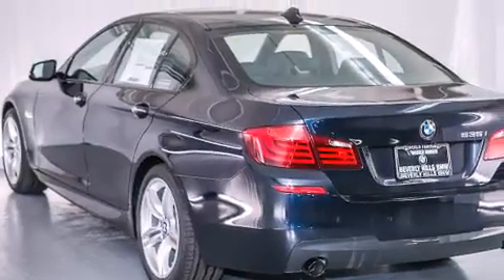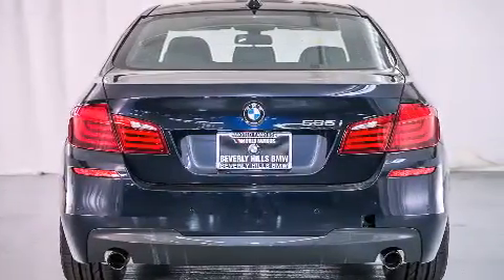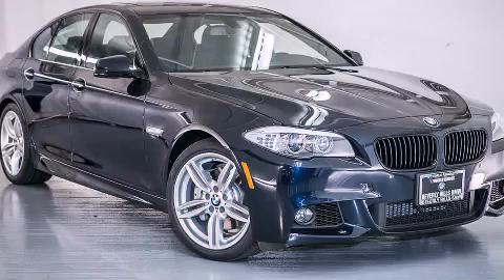With an EPA estimated rating of 30 miles per gallon on the highway, this vehicle does not compromise its fuel efficiency for size, comfort, or fun. Contact us today to arrange your test drive.